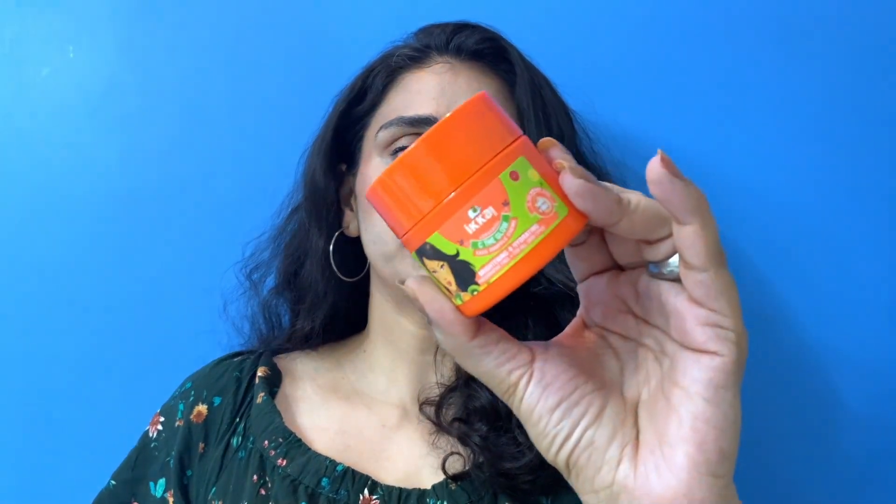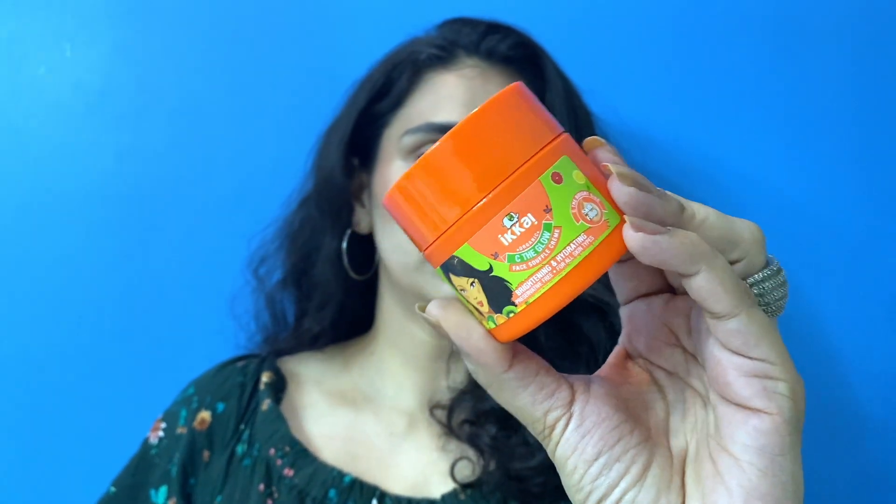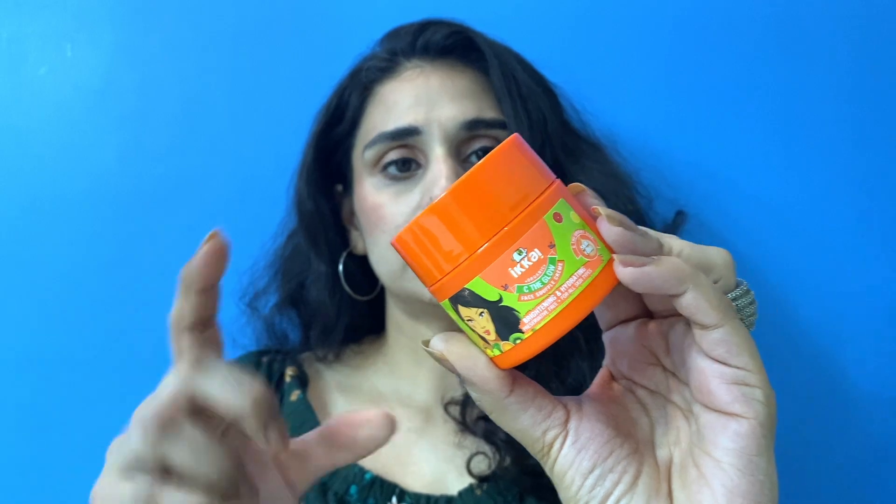I have tried many of their products and purchased many of them. Today I am going to review the See the Glow Souffle Creme by Ikai. I also have a review of the See the Glow face wash and the See the Glow Brightening Face Oil.